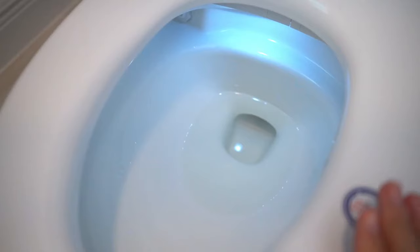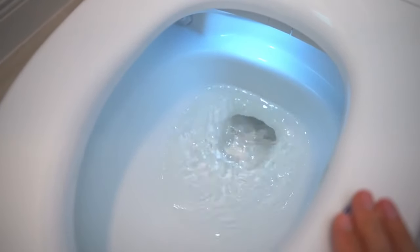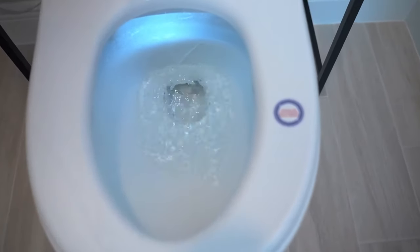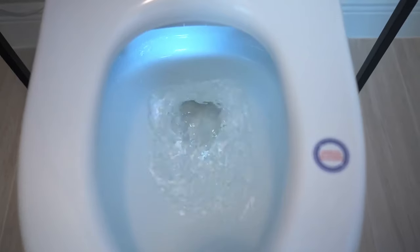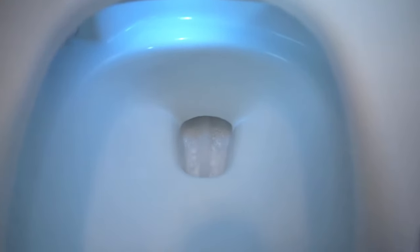The smart toilet features an automatic pre-rinse function to prepare the bowl before use, followed by a thorough flush that helps maintain a clean and welcoming bathroom. Equipped with a 9-volt backup battery, this toilet offers a reliable flush even during power outages.